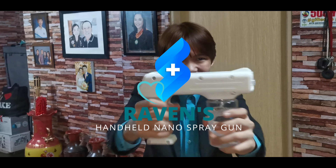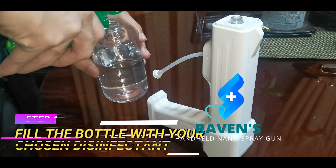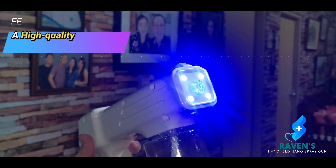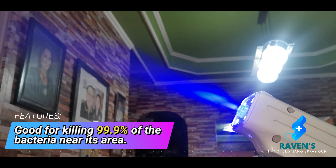Let me introduce you to the Stravel's handheld nano-spray gun. It disinfects everything you see and touch daily. Just fill the bottle with your chosen disinfectant and with one push of the button — voila! A high-quality nano-spray port will spray out a nano-steam mist good enough for killing 99.9% of the bacteria in its area.